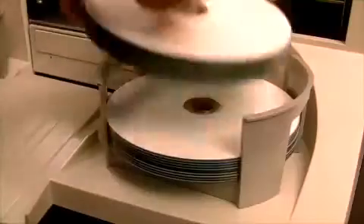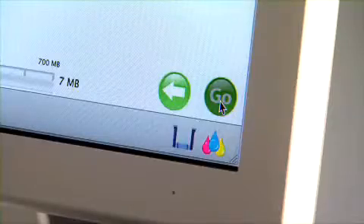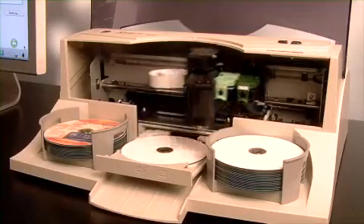Operation is easy. Simply load up to 50 discs into the bins, select a job, and press go. The Bravo 2 loads CDs or DVDs into the built-in recorder.